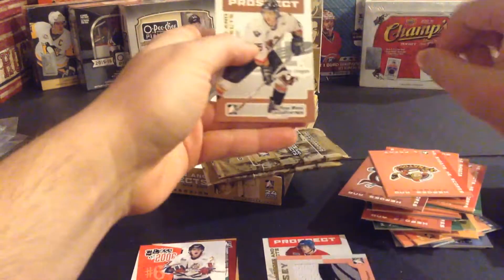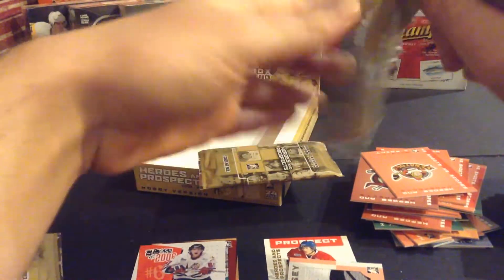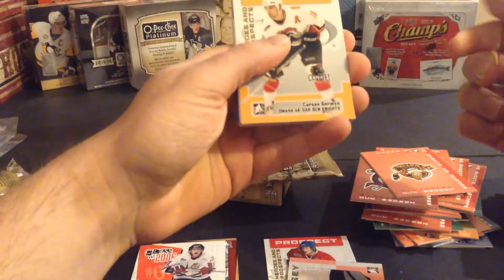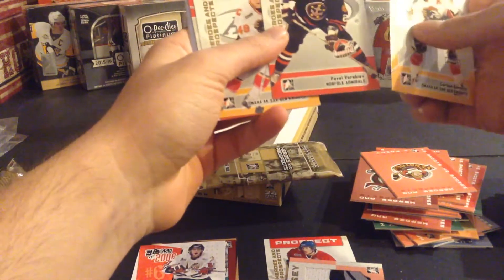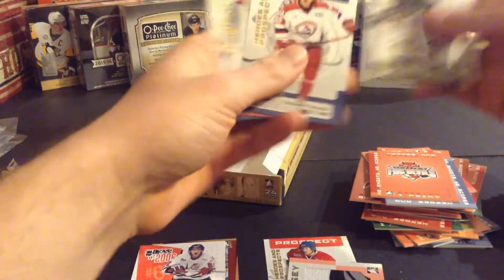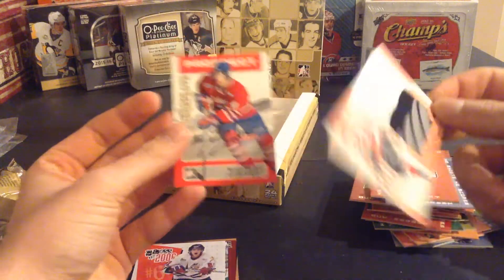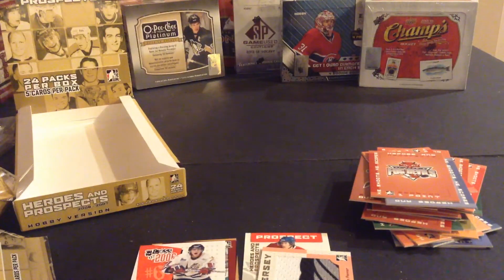Sergei Kostitsyn and Ryan White — two packs left. I don't think there's another jersey, so hopefully we get another autograph. Carson German, Pavel Vorobiev, Richie Regehr, Angelo Esposito, and Tim Thomas. Last pack — no jersey, no autograph, so just one jersey and one autograph out of that box. Could've been worse — we did get Del Zotto and Penner. Thanks for watching guys, like, subscribe, and peace. Coming up next will be the 06-07 Beehive.